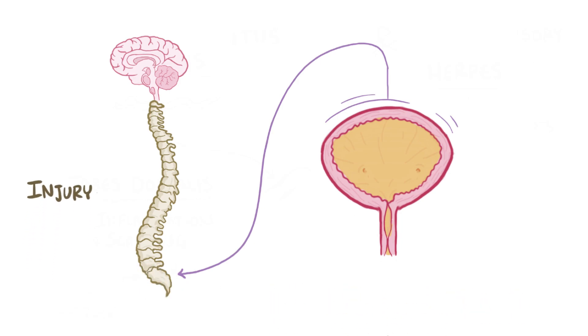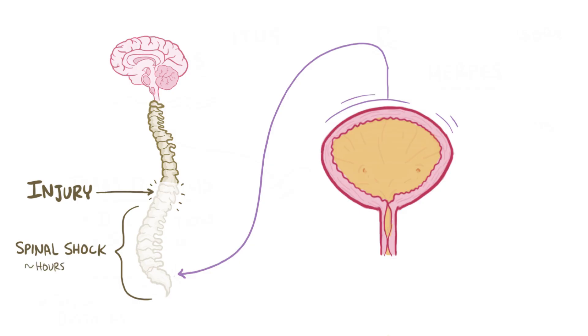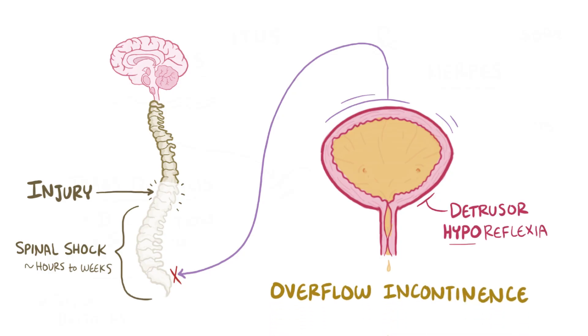Now, if there's a spinal cord injury above the sacral region, then immediately after, all the reflexes below the injury are suppressed. This phenomenon is known as spinal shock, and can last hours to weeks. The exact mechanism behind spinal shock isn't completely clear. But during spinal shock, the micturition reflex gets suppressed as well, and it leads to detrusor hyporeflexia, which once again leads to overflow incontinence.